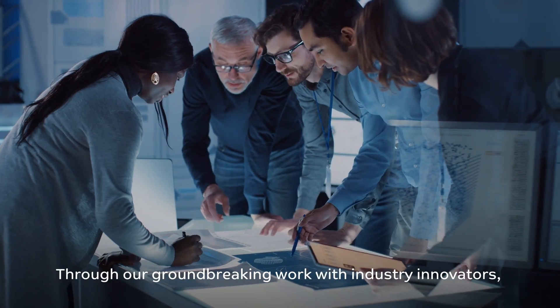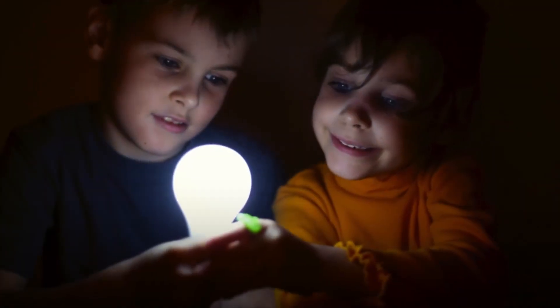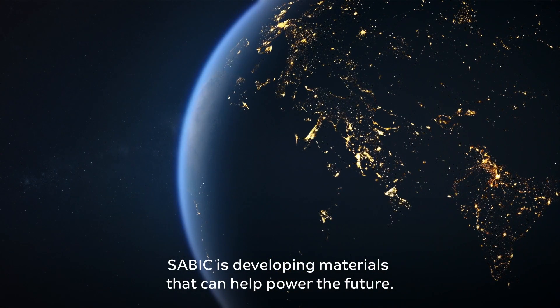Through our groundbreaking work with industry innovators, SABIC is developing materials that can help power the future. This is Chemistry That Matters.